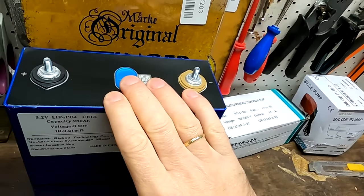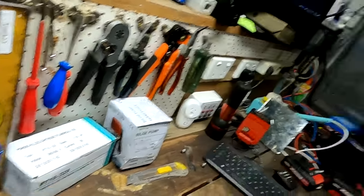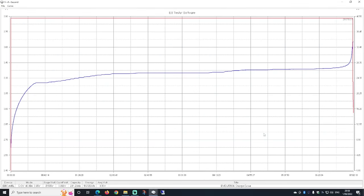So it basically makes no sense to charge lithium iron phosphate batteries to only 80 percent. In fact, it is almost impossible to do that — there is no defined voltage on the charge curve for the 80 percent state of charge threshold. Here is a charge curve of a 280 ampere hour lithium iron phosphate battery — this is the EVE 280K version. You can see how flat this battery curve is right from the start, all the way almost the same voltage.